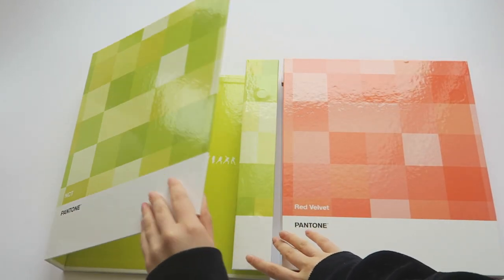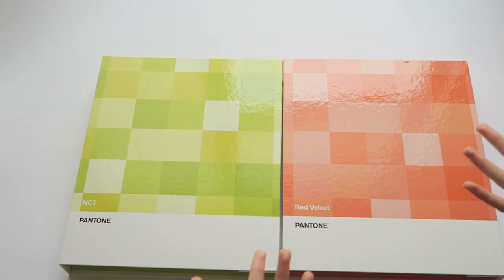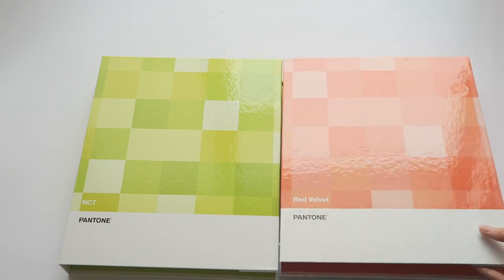I think the colours do go well together as well with the green and the red - kind of like complementary colours. Not really red but you know the coral kind of colour.